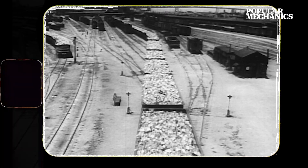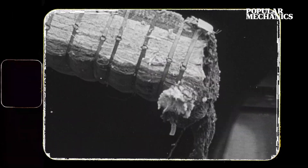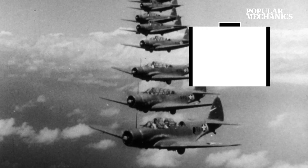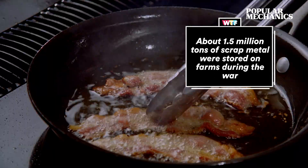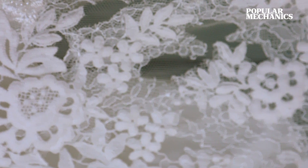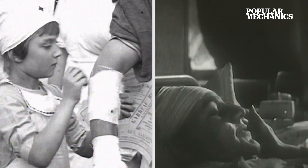World War II was a boon for recycling. A scrap drive was established so household items could be reused for the war effort. Pots and pans were melted down for planes and military vehicles. Bacon fat was recycled to make bombs. Did you know lace was used in the German army as a replacement for bandages, due to the shortage of cotton?